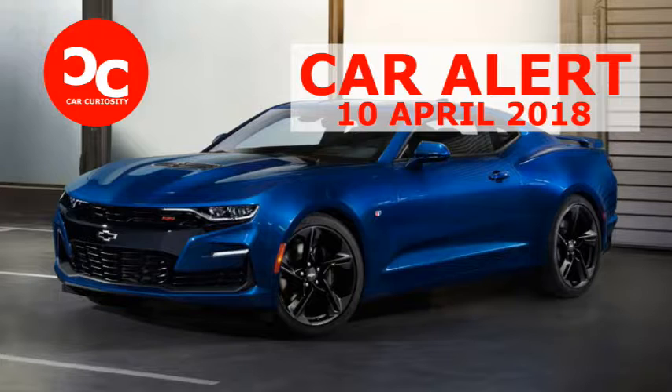New dual-element detail lamps are freshly sculpted to complement a smoother rear fascia. LS and LT trims wear red lenses, while the RS, SS, and ZL1 models feature a dark, neutral lens color. RS and SS models with the optional dual-mode exhaust wear specific rear diffusers, and the 20-inch wheel designs are fresh for the RS and SS as well.